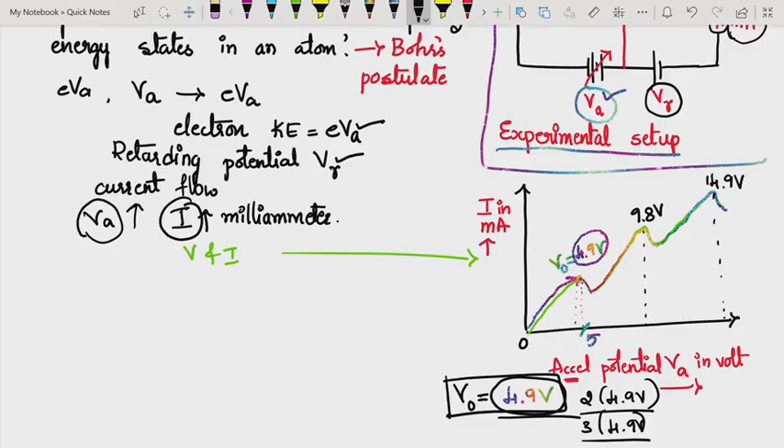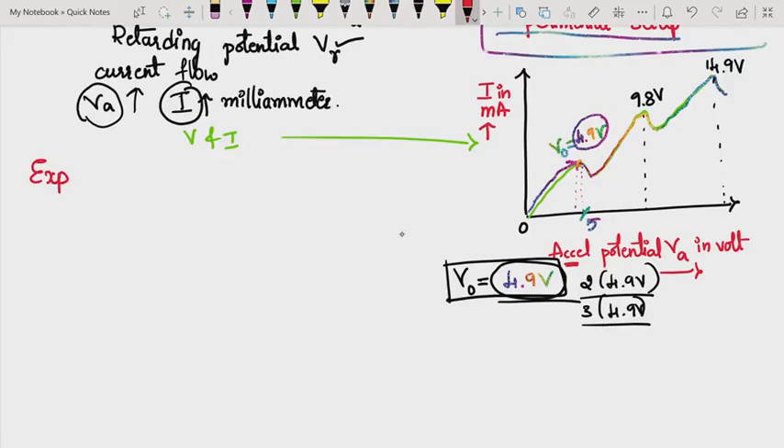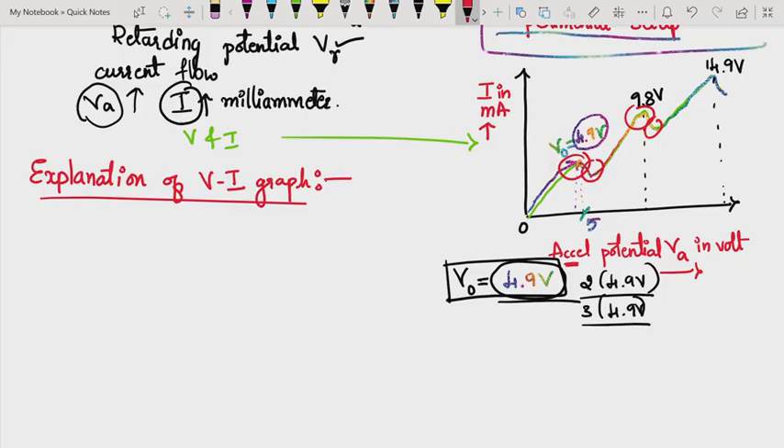Now we shall explain this V-I graph — why peaks appear and why the current suddenly decreases. As we kept increasing the accelerating potential, the speed of the electrons increased, and naturally the current increased because current I = n·e·A·v.